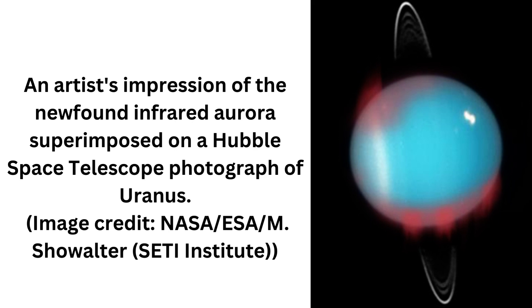On Uranus, however, the dominant atmospheric gases are hydrogen and helium at much lower temperatures than on Earth. These result in Uranus' auroral glow being predominantly at ultraviolet and infrared wavelengths. The ultraviolet aurora on Uranus was first seen in 1986 by NASA's Voyager 2 probe, which flew past the planet that year. It's taken nearly 40 years to detect its infrared counterpart.